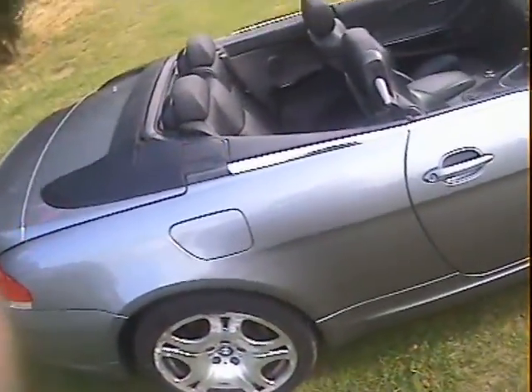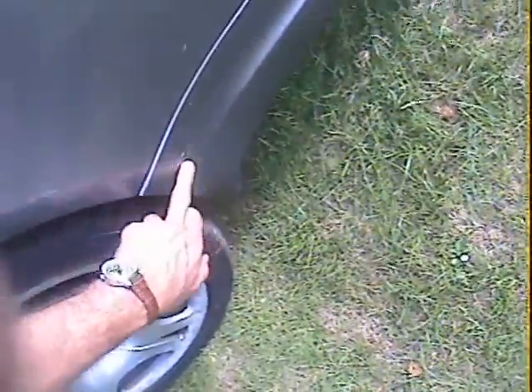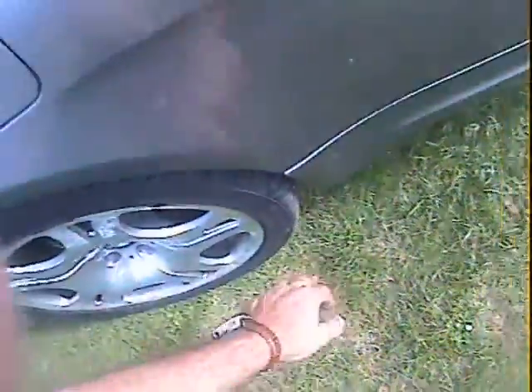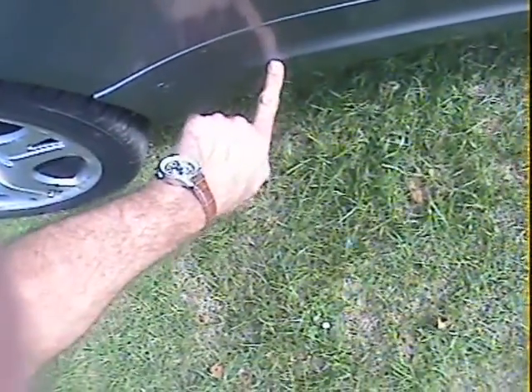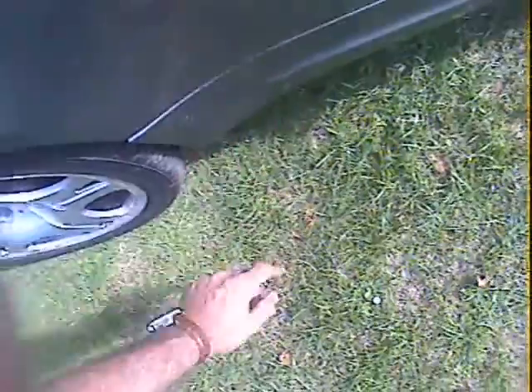Looking down the offside, again very straight, very correct, nothing to comment on there. There's quite a lot of stone chipping down here — the nearside looks like it's got a cover on there to stop this, but the offside hasn't, so there's quite a lot of stone chipping on the back of the offside sill cover. And a little bit of paint's just come off just on the crease. The nearside's got a plastic piece over that which stops it, but this side hasn't for some reason.